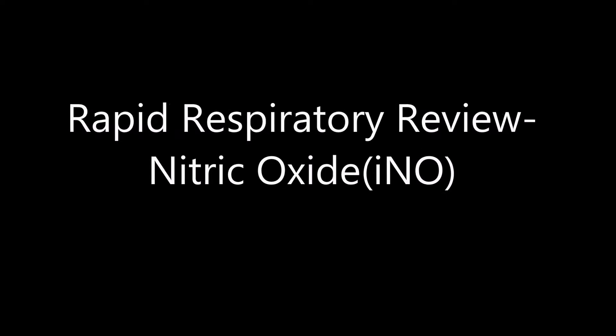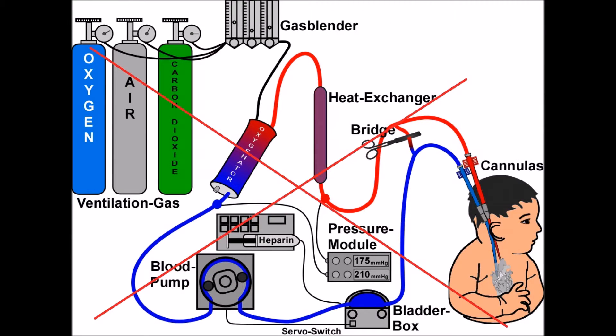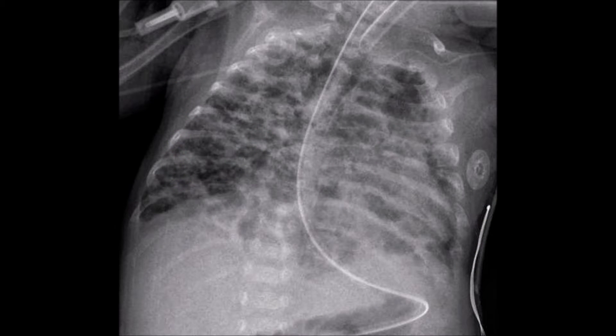Hi and welcome to Rapid Respiratory Review. Today we're going to be talking about inhaled nitric oxide. It is used as hump therapy in order to improve oxygenation and decrease the need for ECMO by acting as a potent pulmonary vasodilator.